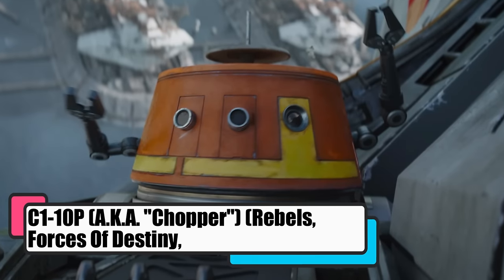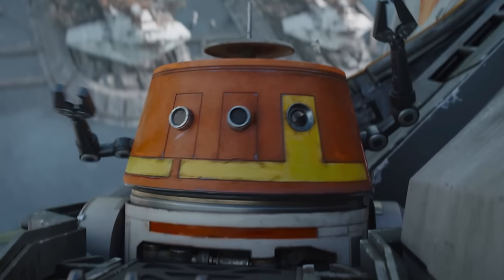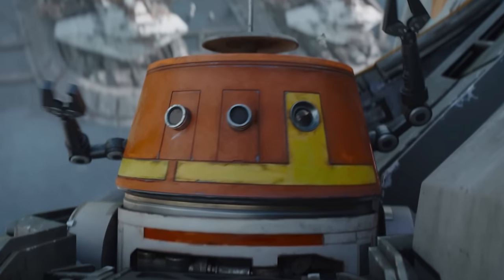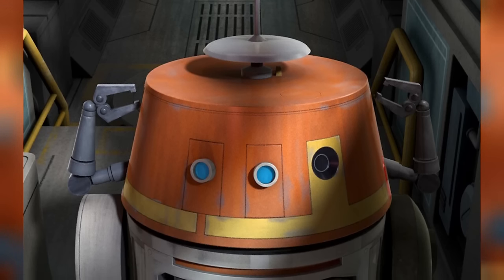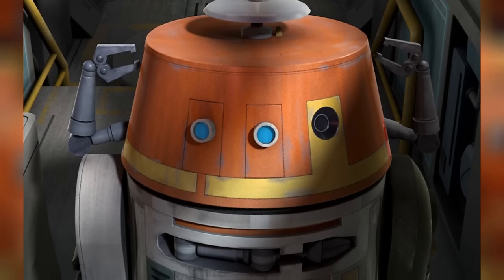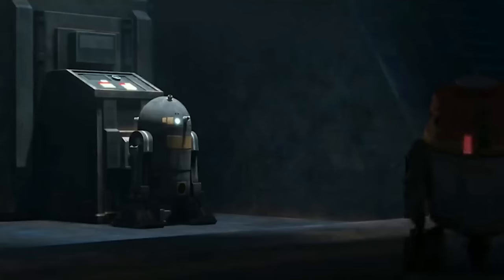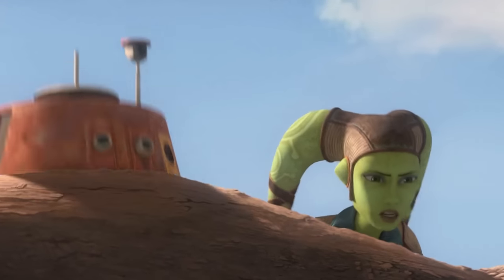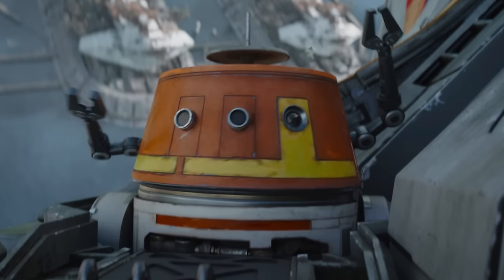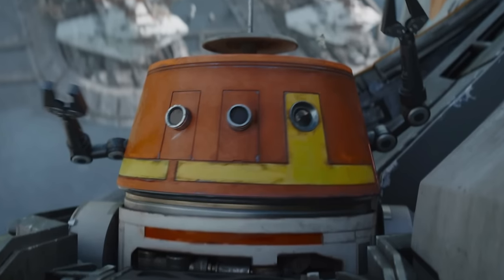C1-10P, better known as Chopper or Chop, from Rebels, Forces of Destiny, Ahsoka, and Rogue One, was the cantankerous yet loyal astromech droid with a flair for mischief. Built by Industrial Automaton, this C1-series droid found a home with the Spectres, a rebel cell fighting the good fight against the Empire. Chopper was their go-to mechanic for the Ghost, their VCX-100 light freighter. His advanced age, combined with a lack of maintenance, meant he developed a personality as prickly as a cactus — argumentative and mischievous, but his heart was in the right place when it came to his crew. He did show a soft spot for Hera, who'd rescued him from a wrecked Y-wing, and was always ready to wheel into action for a mission. His friendship with AP-5 was a bond of grumpy droid solidarity, helping the Phoenix Rebels find a new base.